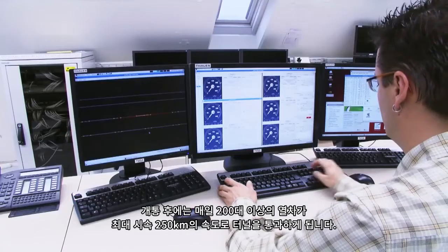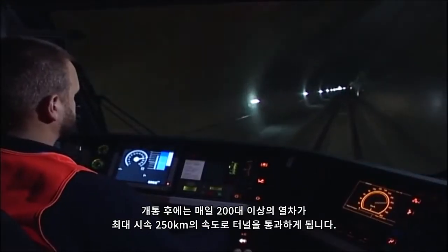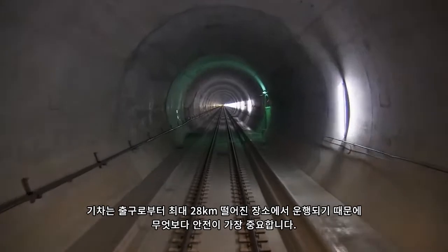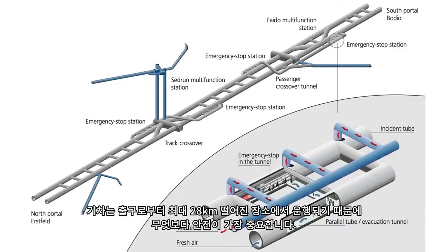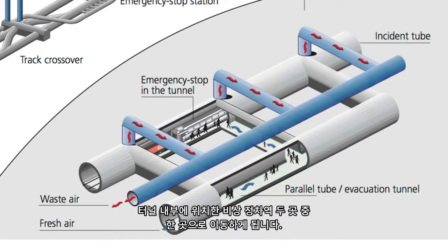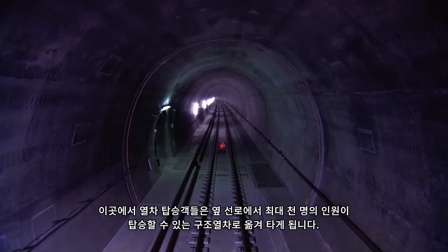Eventually, more than 200 trains a day will pass through the tunnel at speeds of up to 250 km per hour. Because the trains will operate beneath as much as 2,300 meters of solid rock, and with up to 28 km to the nearest tunnel exit, safety is extremely important. If a train is unable to reach the tunnel exit due to a defect, it will head for one of the two emergency stop stations in the interior of the mountain. From there, up to 1,000 people can be evacuated and can transfer to a relief train in the other tube.